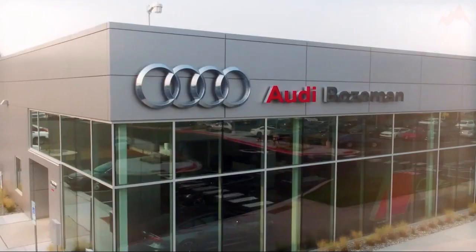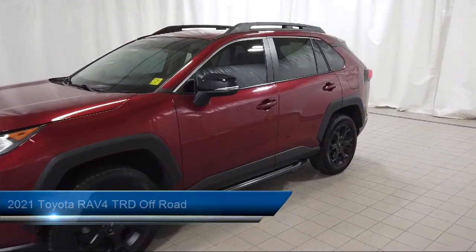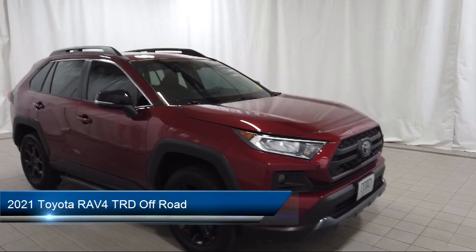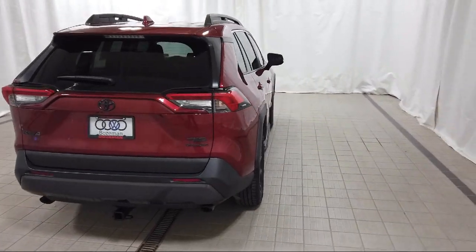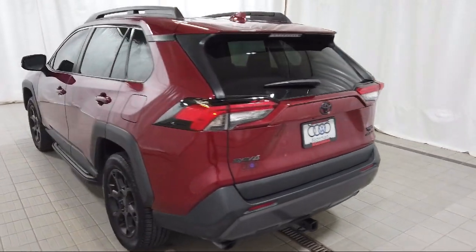Welcome to Audi Bozeman, and here's a look at another one of our great vehicles for sale. It comes equipped with rear view camera, Apple CarPlay and Android Auto, tilt and slide moonroof, auto high beam headlamp control, Sirius XM satellite radio, speed sensing steering, and alloy wheels.